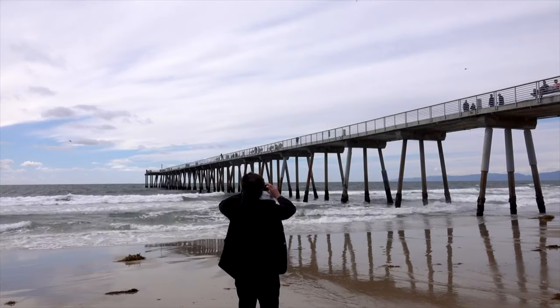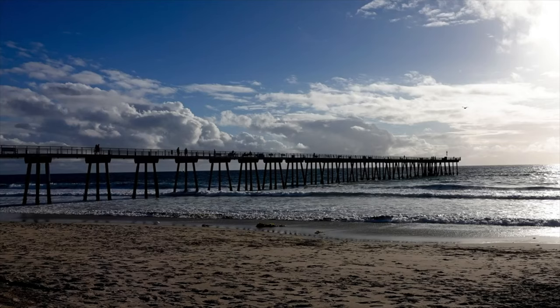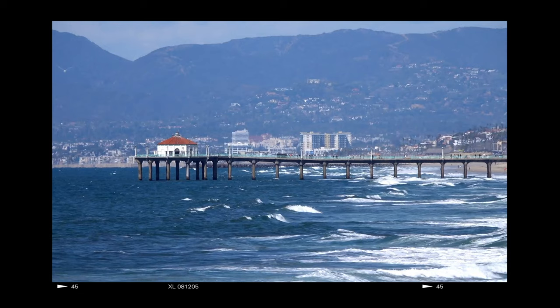My favorite photos of the pier, when the beach is open, are right down there on the sand. You'll get a way better shot than from atop the pier. I also like to shoot the Manhattan Beach Pier, some 1.8 miles away, from down there as well.